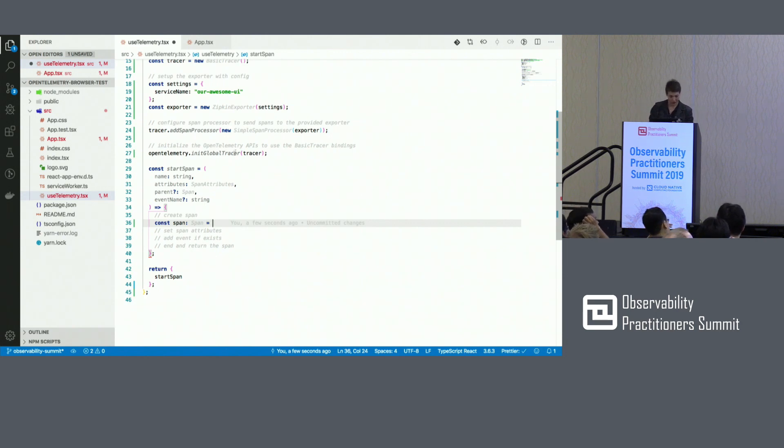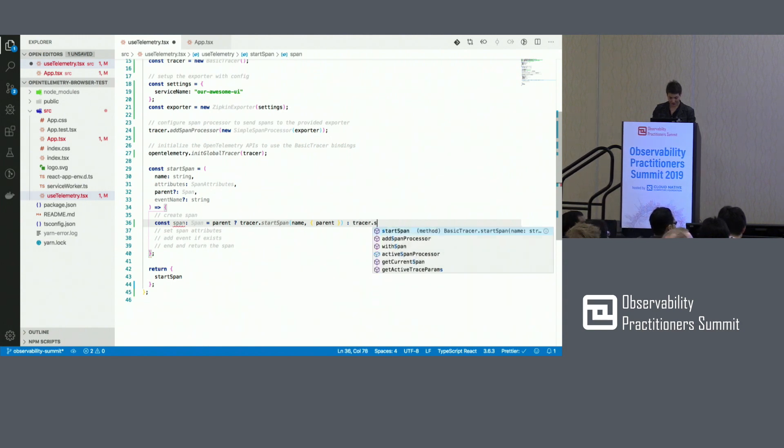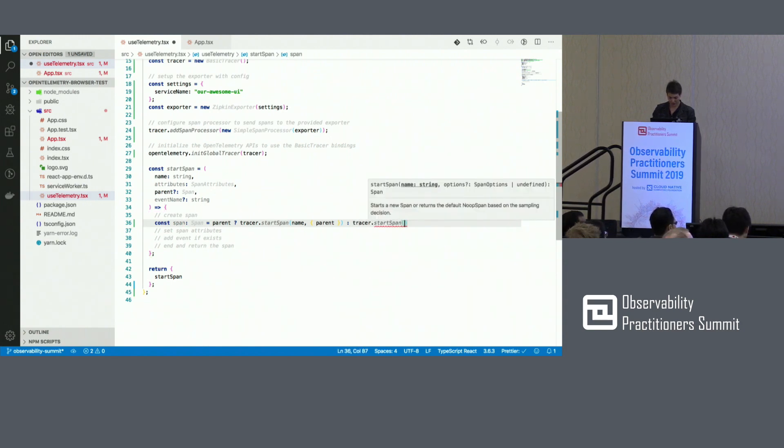You can see I have an attribute 'parent' right here. If I pass the parent in, it is part of this existing trace. If I don't pass it, it will be a new span. So: tracer.startSpan — I'm going to be passing a span name so I know what's going on, and I'm going to be passing a parent, potentially. And if there is no parent, I'm just going to start a span with a name.